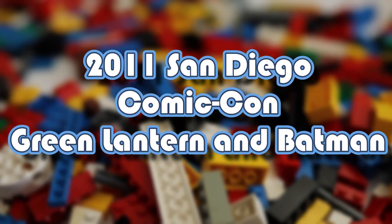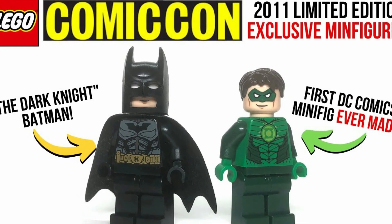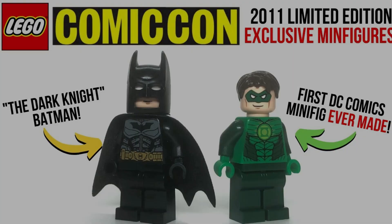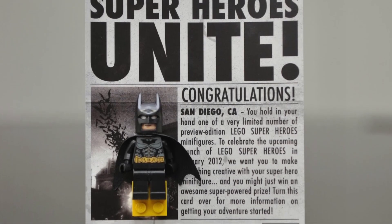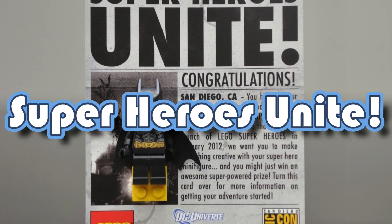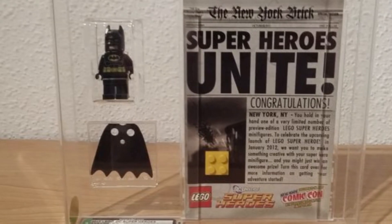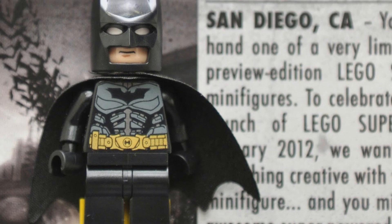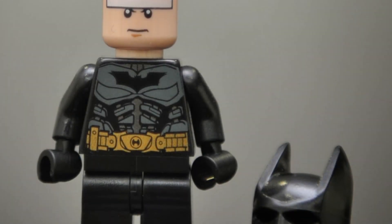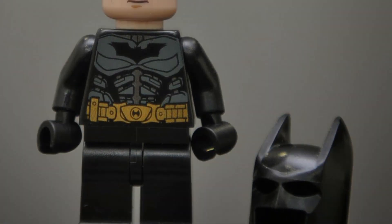2011 San Diego Comic-Con Green Lantern and Batman: Lucky Comic-Con attendees in 2011 had a chance to win the first Green Lantern minifig from DC Comics. The figurine was given to the recipient on a card designed to resemble an issue of the made-up San Diego Brick newspaper, complete with the headline 'Superheroes Unite.' Having that card is necessary to sell your Green Lantern minifigure on eBay for top price. Batman minifigs were also distributed at the same convention on a similar newspaper display, featuring a more accurate print of his costume.